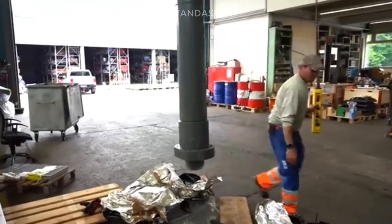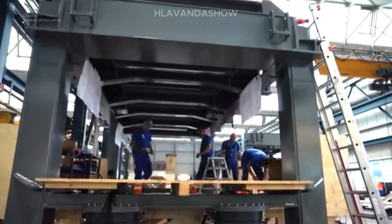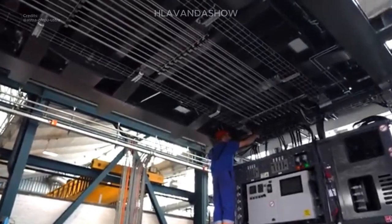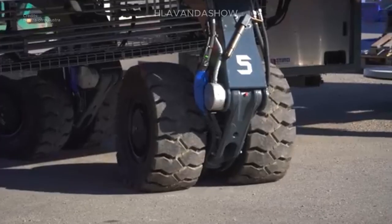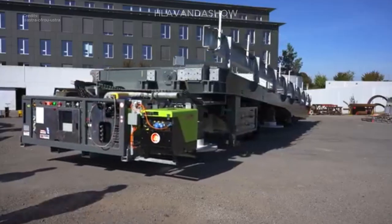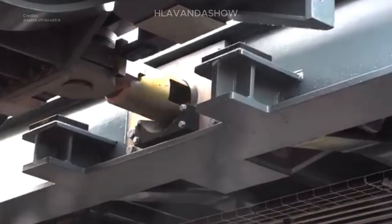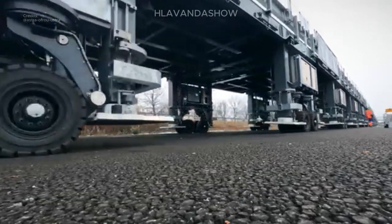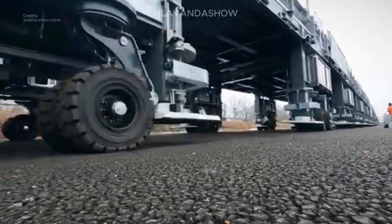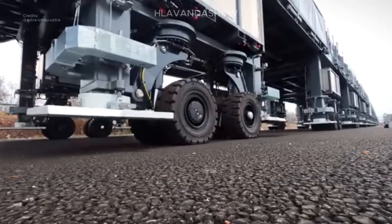The brains behind this bridge are top-notch engineers who utilize computer-aided design software to create a masterpiece. The mainframe forms a sturdy skeletal structure, while the platform can be constructed from either aluminum or steel for optimal strength. Skilled welders then meticulously join the pieces, ensuring a seamless and secure structure.